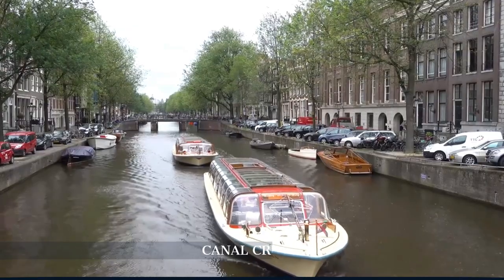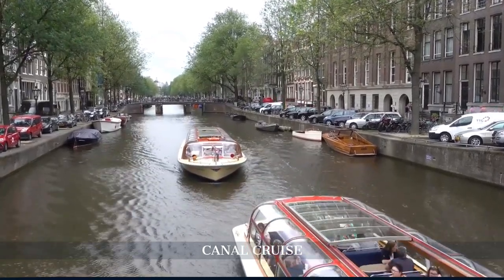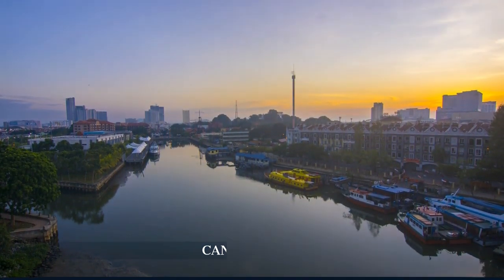End your day with a picturesque canal cruise. Sail past Amsterdam's historic architecture, with its unique blend of old-world charm and modern design, all beautifully mirrored in the city's tranquil waterways.